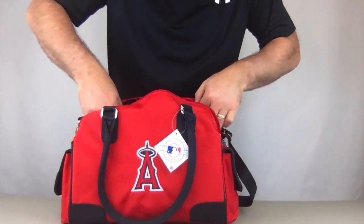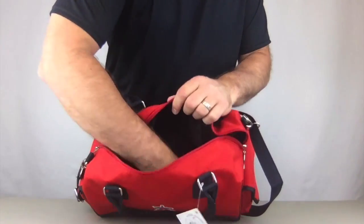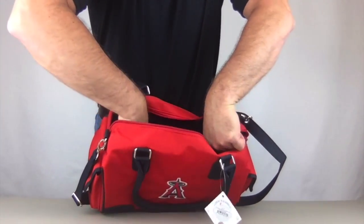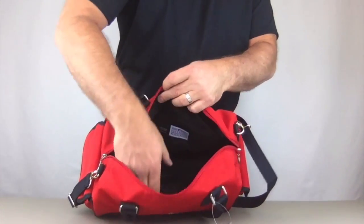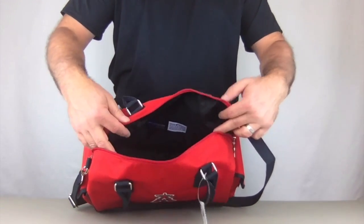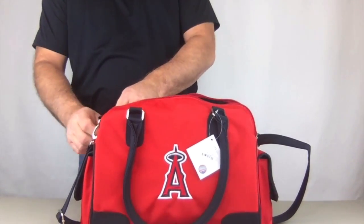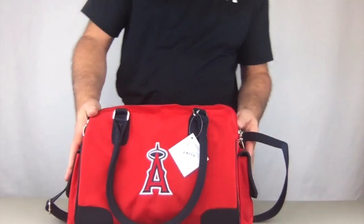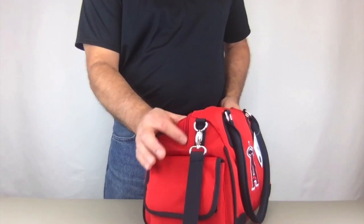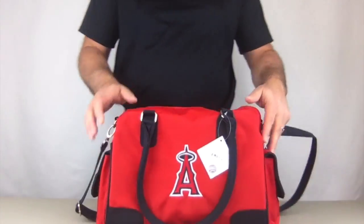Inside we have a zippered pocket right on the top. On the side there's a long pocket that runs basically the whole side of the bag, very nice. Then there are two more pockets on the other side of the bag — so you've got three pockets, one of them zippered, plus a large storage area. Also notice the zippers on both sides go down further to allow the mouth of the bag to open up wide — very nice.